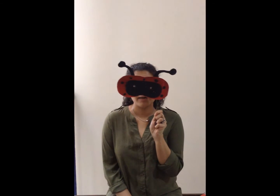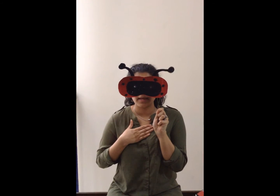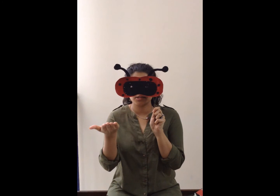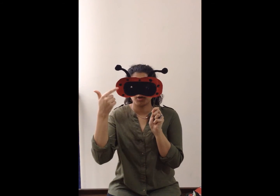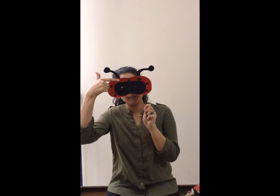Now we'll do a little rhyme on the ladybug. I'm a little ladybug pretty as can be. I'm an insect you can see. I'm brightly colored with spots of black. You can see them on my back.